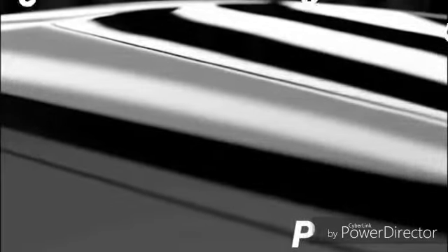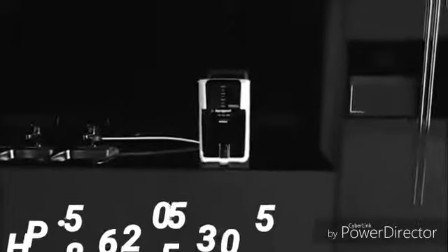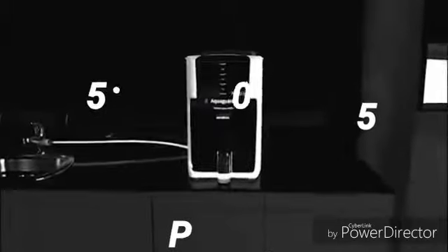Every once in a while, you come across a technology that impacts your life in a real way — in a way that makes you healthier, stronger and happier. A technology induced into every molecule of water that you drink. Introducing Magna, the world's first water purifier with a magnetron, a technology from another world.